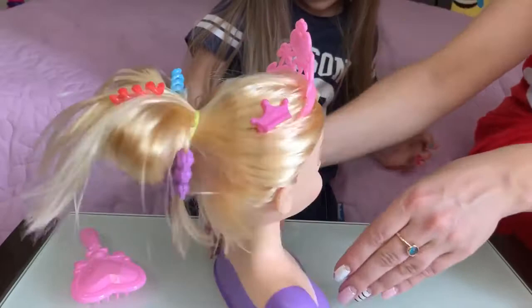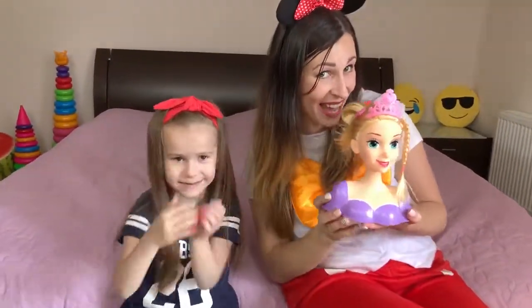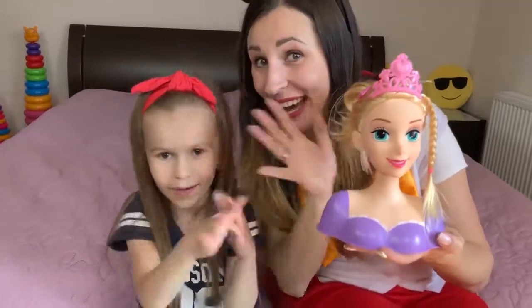Like and subscribe, yes! Wow, very beautiful, Lika, and very beautiful doll. Goodbye! Bye, bye, bye.